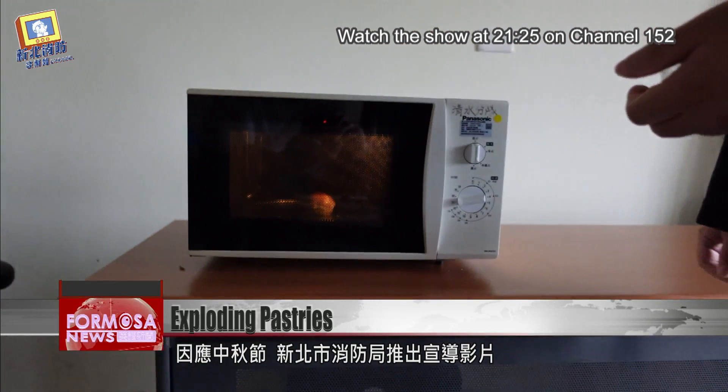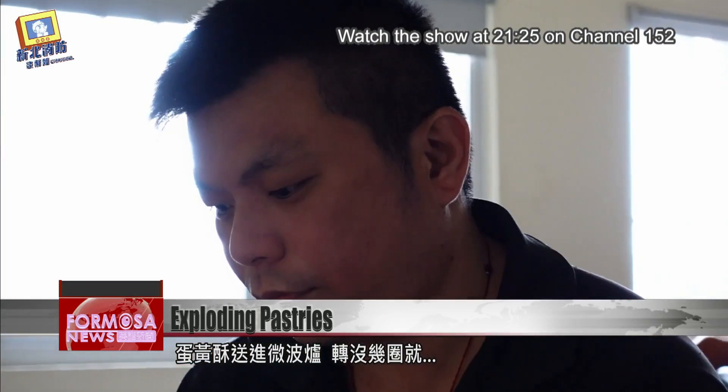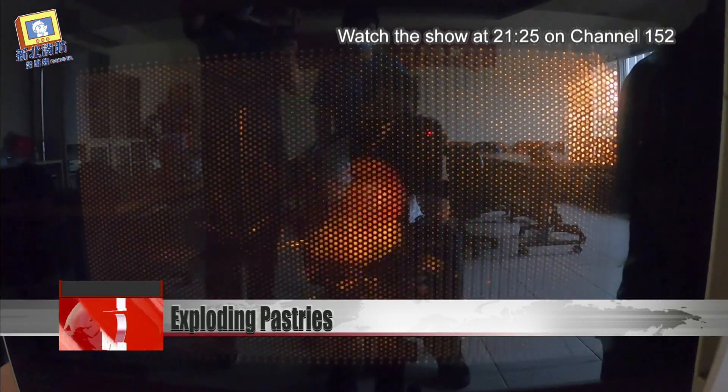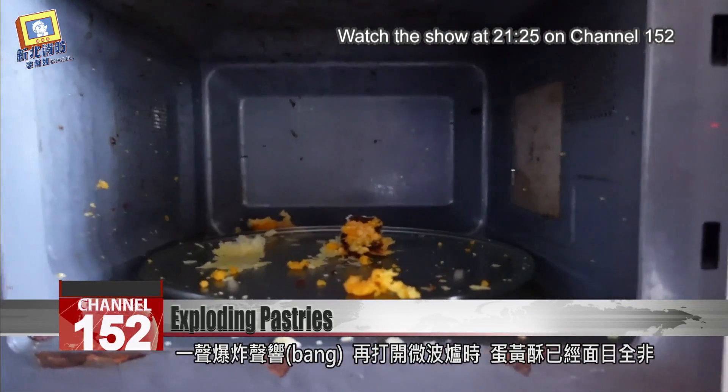It's mid-autumn time, and New Taipei Fire Department released this video to show exactly what happens when you put an egg yolk pastry in a microwave. After the bang, a firefighter opens the microwave to find the splattered remains of the pastry.